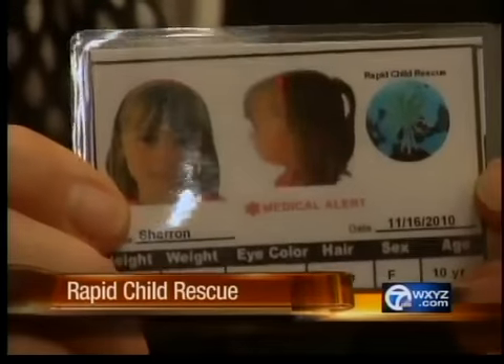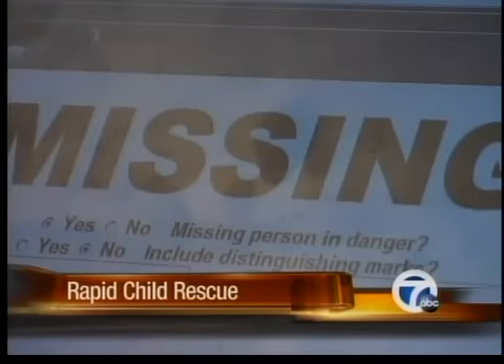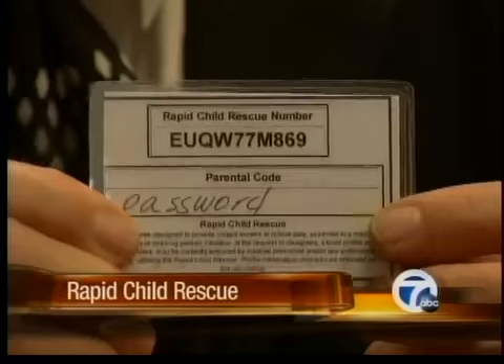We can do in seconds what was taking two to five hours to do. Ed Copley's innovative system is called the Rapid Child Rescue Network. It gives parents the needed tools to quickly help locate a missing or abducted child. They can be anywhere in the world. The 9-1-1 operator can put these two codes in and have instant access to the child's profile.